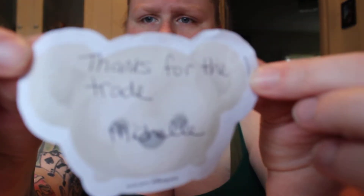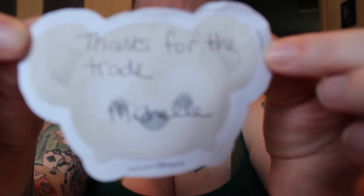The new filming setup didn't actually capture it, so my first trade was from a gal named Michelle. She had some stickers on the back of the packaging and sent me a cute little note that said thanks for the trade.